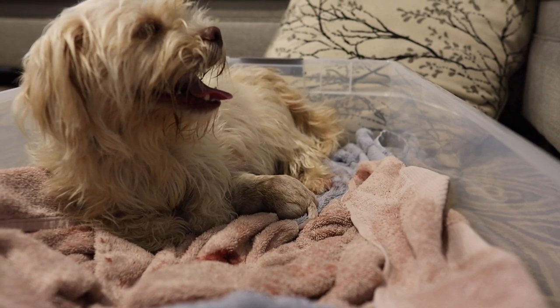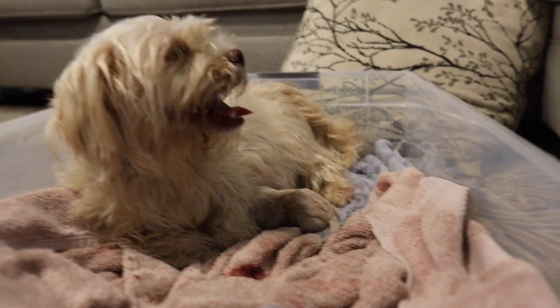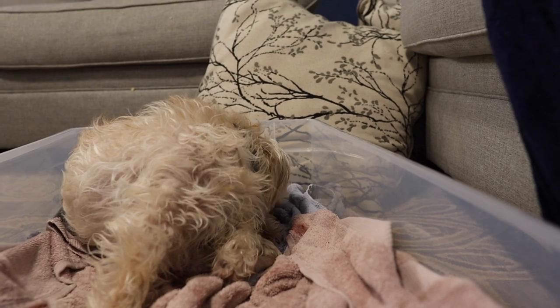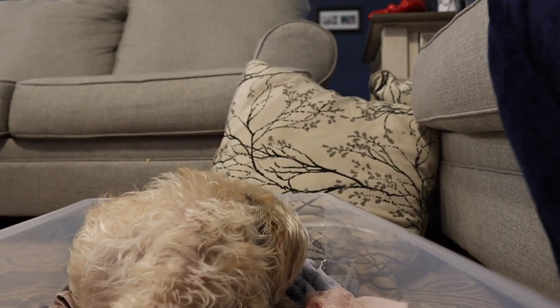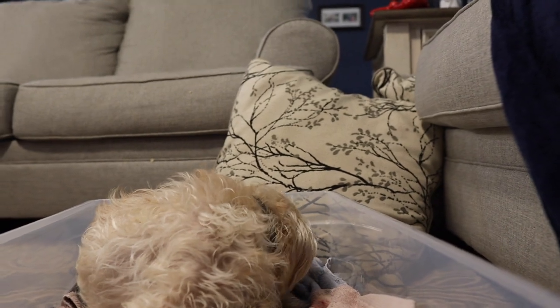We are now an hour and 15 minutes into active labor, and here we go — we just pushed out baby two. Baby two is out of his sack.